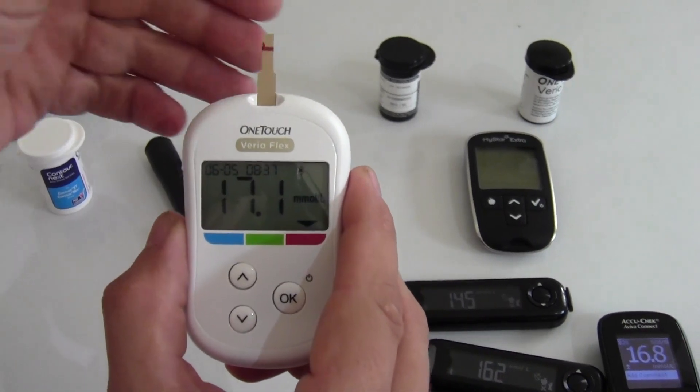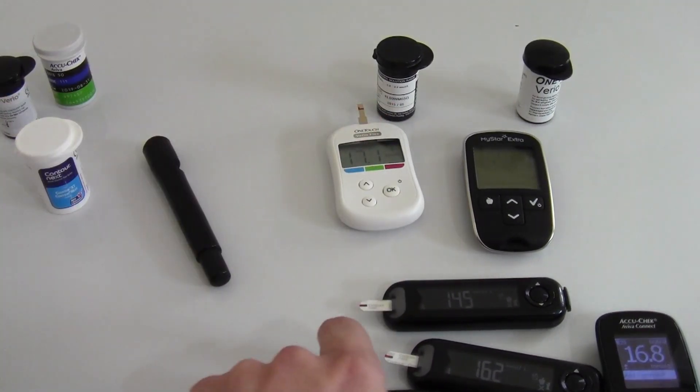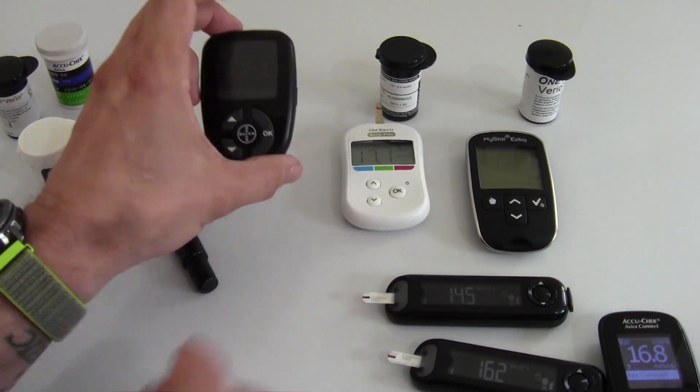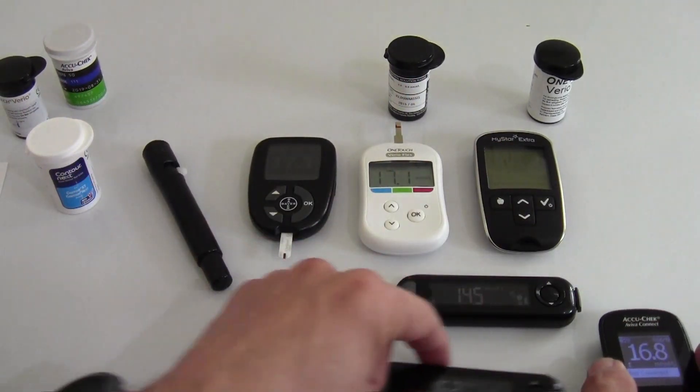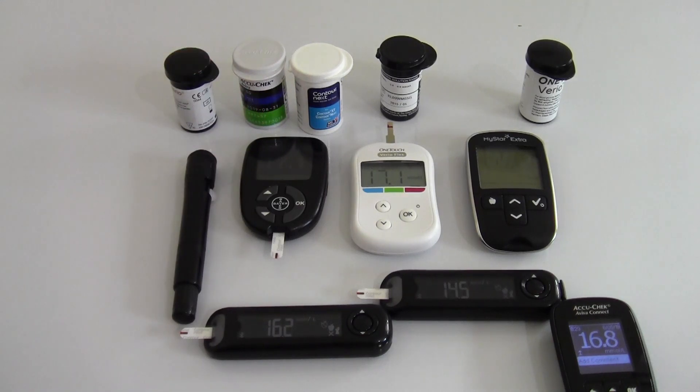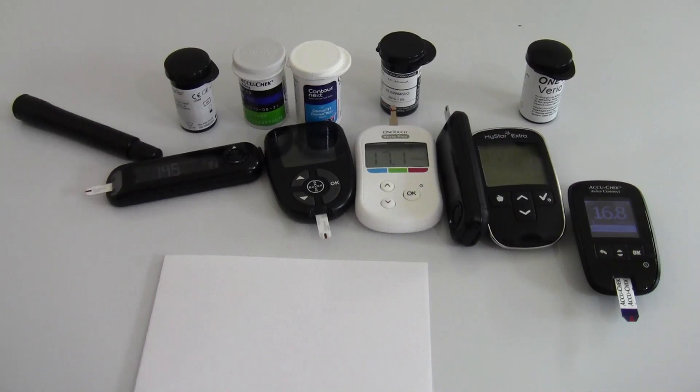So as you can see, I've had a variety of results from different meters — the lowest being 14.5, the highest being 17.1. Which one's correct? Which one should I trust? Which one should I dose from? That's the biggest question I hear asked. The answer is: all of them. All of them are correct. And here's the reason why — you've got to remember these are not lab-grade testing machines. They're home testing devices, designed to be cheap and affordable for home testing. They're not lab results.